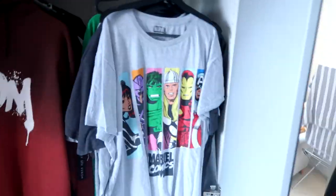I guess the last thing is just to show you inside the wardrobes — loads of Marvel clothes, which is unsurprising. PlayStation clothes as well.